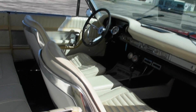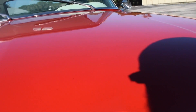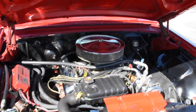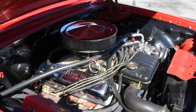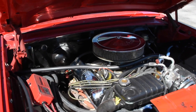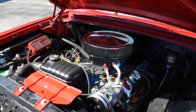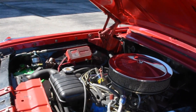Let me go ahead and pop the hood for you. It's powered by a 390 cubic inch V8, mated to an automatic transmission. It does feature power steering and vintage air, as I showed you before inside — you can see it right there. It also has an MSD ignition.